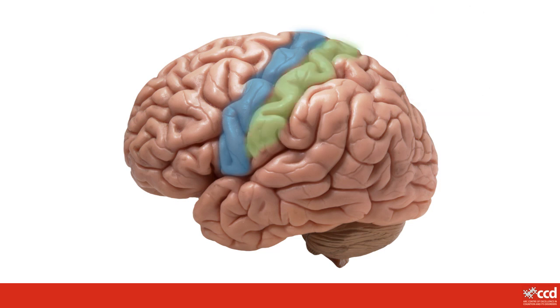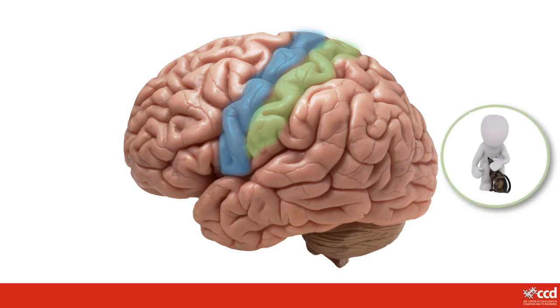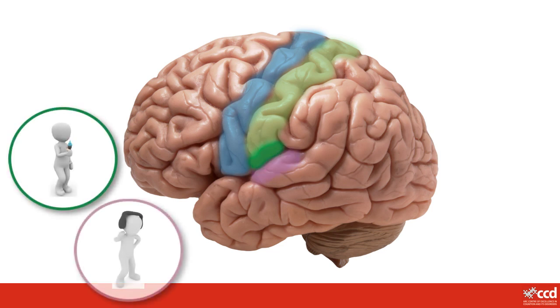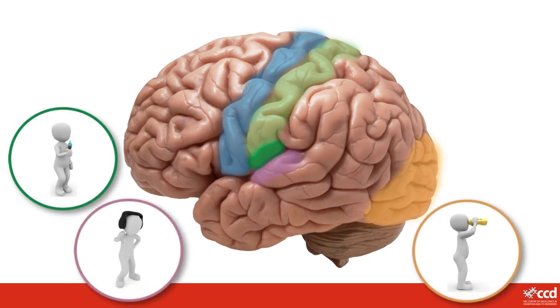Another part of your brain lets you feel things you touch, like patting a cat, feeling a hot water bottle, or standing on a sharp stone. What other things can you think of that this part of your brain might help you with? There are other parts of your brain that help you to do things like taste, hear and see, and to understand the information from these senses.